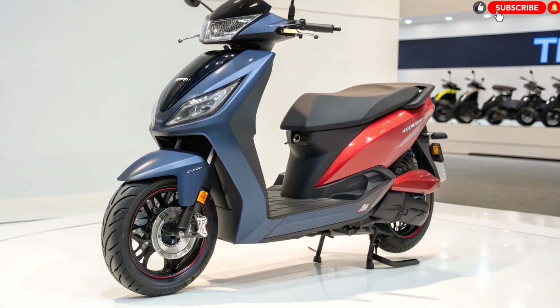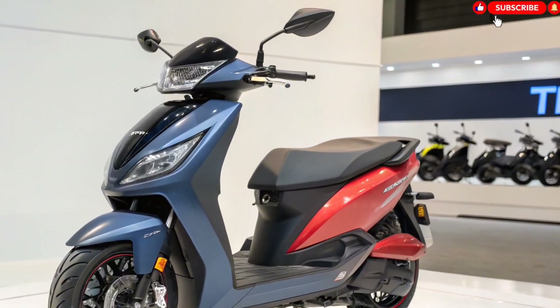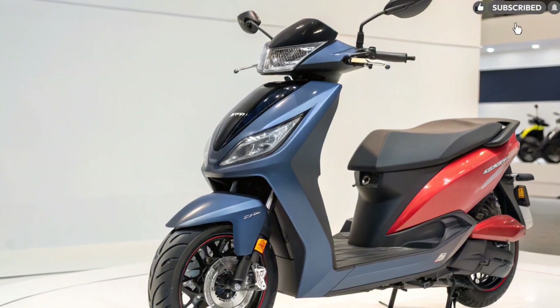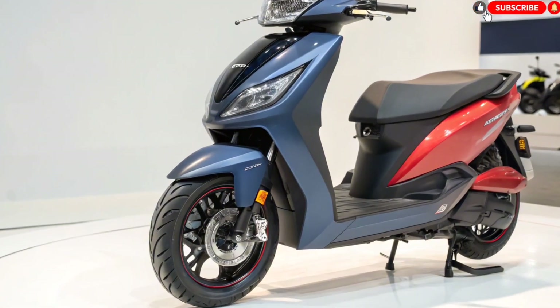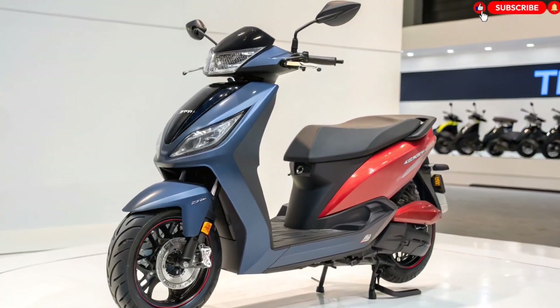They are stepping into the two-wheeler segment with something that could redefine the entire EV industry. This scooter is being called a range monster, and today we explore every detail — design, features, performance, battery, charging, price, and whether it's worth waiting for.